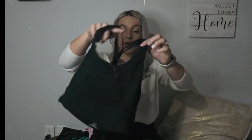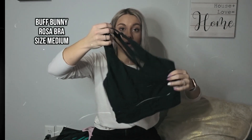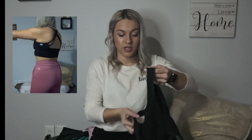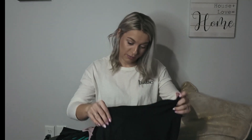Next we have the Rosa bra from Buff Bunny in a size medium at $40 — a lot cheaper than the Lululemon bra. It's more of a long-line bra, comes in a bunch of different colors, and still in stock on their website. It has a fancier back and I love how flattering it is — it doesn't give you armpit bulge. I take the pads out of all my sports bras, by the way — every single one had pads and I took them out.